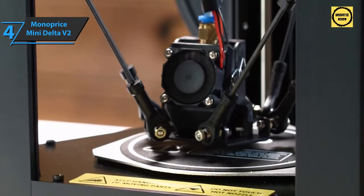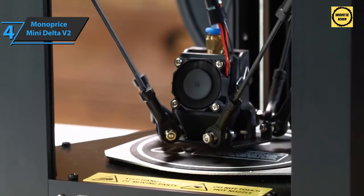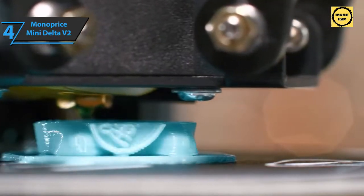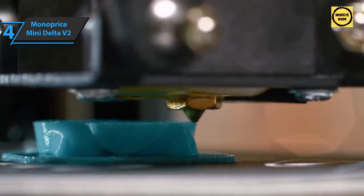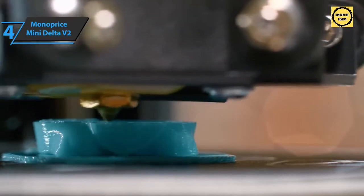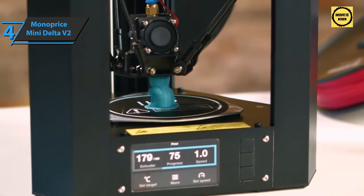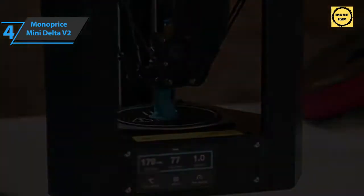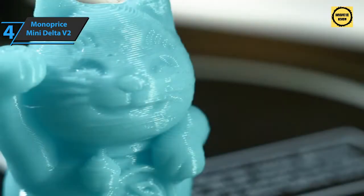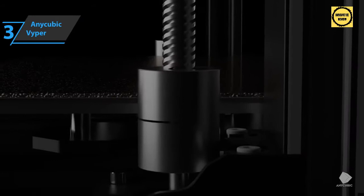The Delta Mini V2 can handle multiple types of filaments including PLA, ABS, and PETG. It supports 1.75 millimeter filament from any manufacturer. The print quality produced by the Delta Mini V2 is impressive thanks to its fine detail. It's a simple printer that does a great job — it prints quickly at high quality and handles a wide range of materials.